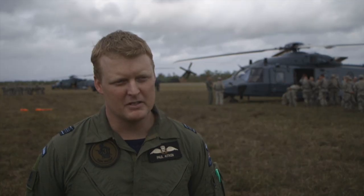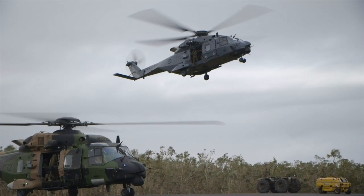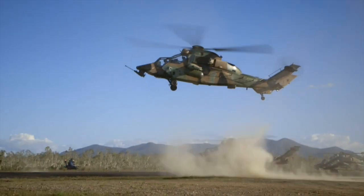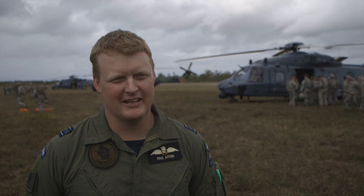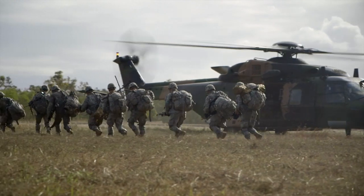For air mobile operations in a normal sense, we would have a lift flight — the NH-90s and MRH-90s that you see behind us — and we would be escorted by the RH Tiger. One of the key things the NH-90 brings to the table is the ability to lift an entire company in a very short time frame.